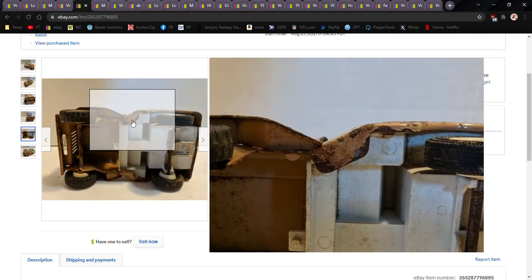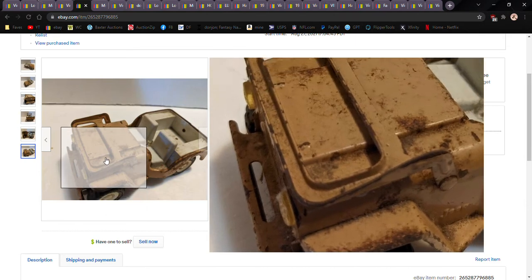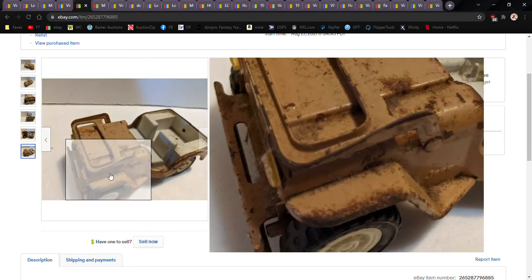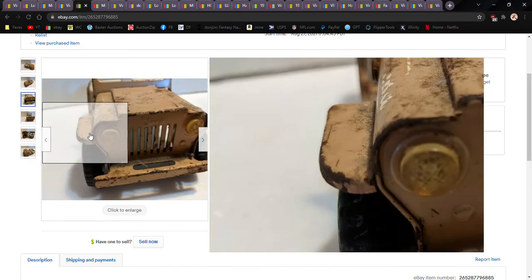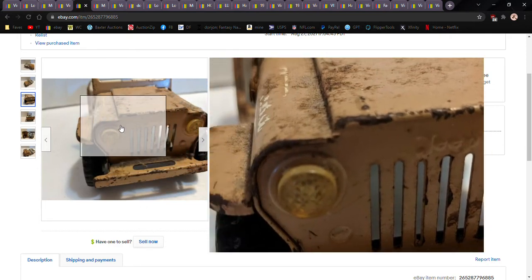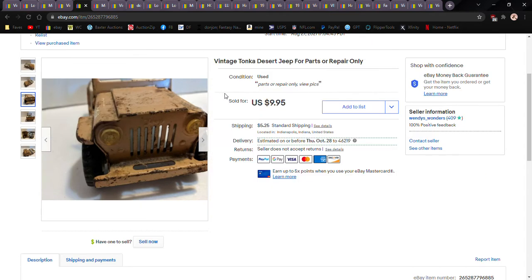One thing about Tonkas: to date a Tonka, look at the tabs — you'll need to do your own research, watch some videos on how to date them. More than likely this got bought by another eBay seller who's going to strip it down and sell each individual part. You can get ten bucks just for the wheels or the headlights, which aren't broken. There are ways to clean them up. You can sell just the headlamps for seven to ten bucks. Or somebody might actually be restoring it, which is my hope.